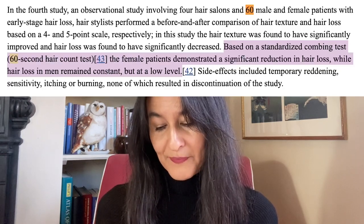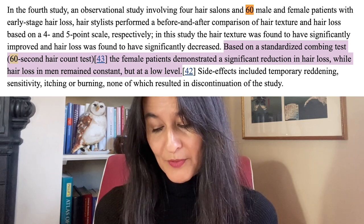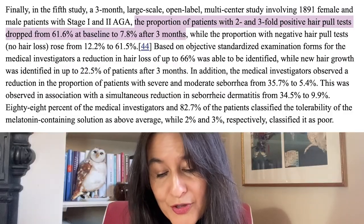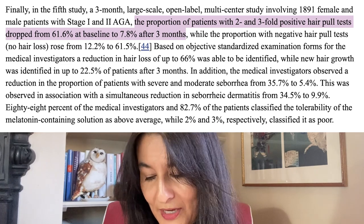What about women? In a separate study of 60 men and women with hair loss, a significant reduction in hair loss was observed in women. In a large three-month multi-center study with 1,800 volunteers and 200 centers, the percentage of patients with a two to three-fold positive hair pull test decreased from 62% to only 8%.